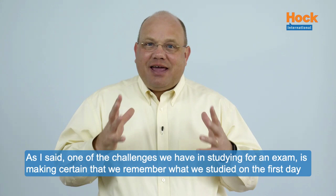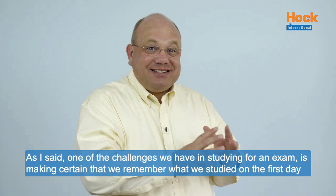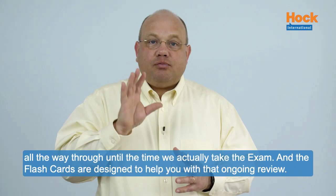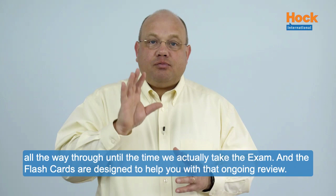As I said, one of the challenges we have in studying for an exam is making certain that we remember what we studied on the first day all the way through until the time we actually take the exam. The flashcards are designed to help you with that ongoing review, so make certain you use them to help you remember from the beginning to the end all of the things that you need to know.